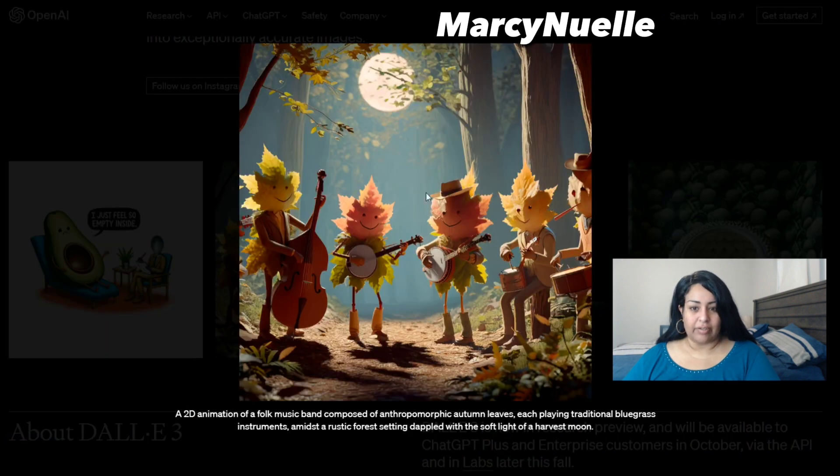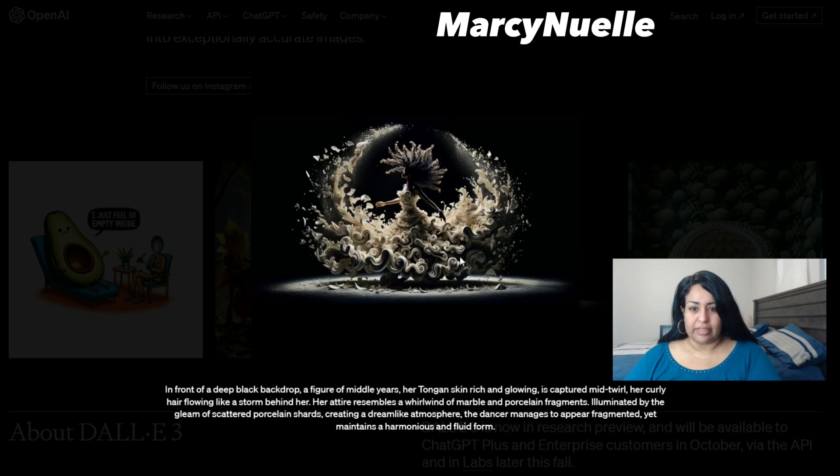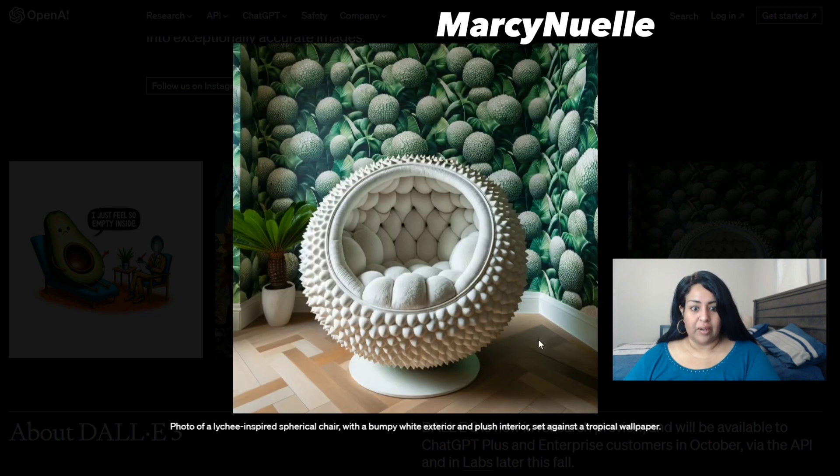The quality of DALL-E 3 has improved so much from DALL-E 2 — there is a huge difference. This is really impressive. I like the hair, the highlights, the shading — there's more depth already. The quality of DALL-E 3 is mind-blowing. I'm looking at the texture of the wood, the shadows. This is the type of quality that I expect from MidJourney.